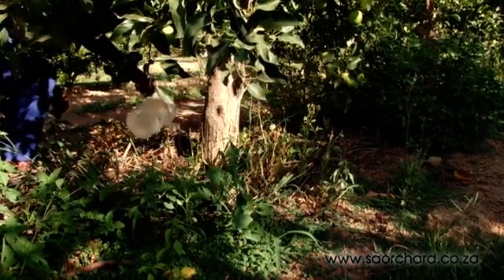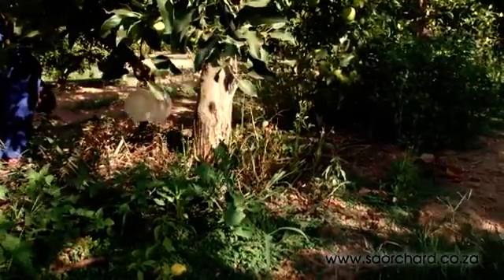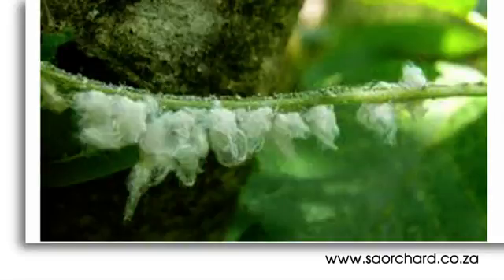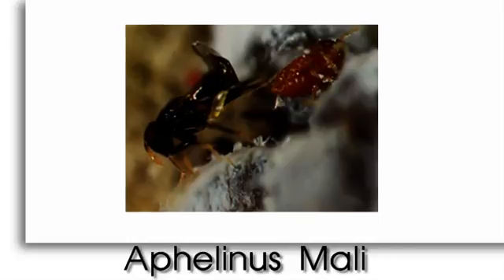Woolly apple aphids are controlled in two ways. The soil can be treated with a systemic insecticide which will be taken up by the roots and pass into the stem and leaves of the tree. As the aphid sucks the juices of the tree, it takes up the insecticide and dies a short while later. Secondly, a natural predator — a wasp called Aphyllinus marli — which eats the aphids, is often able to control them quite well.